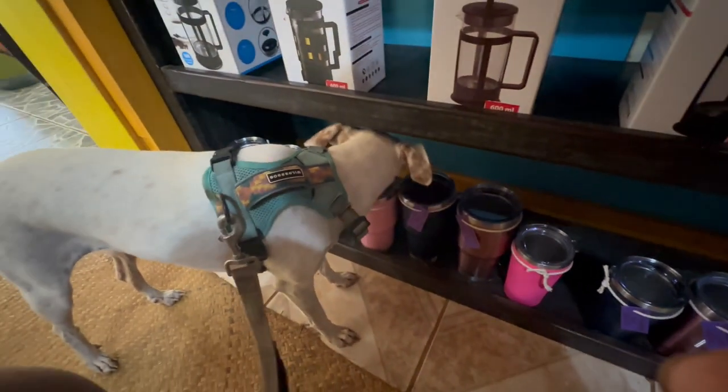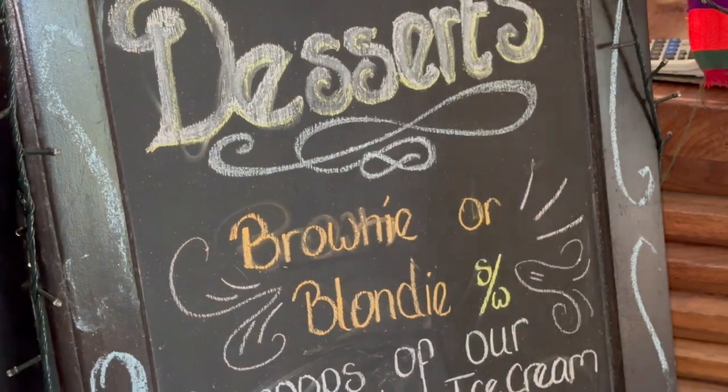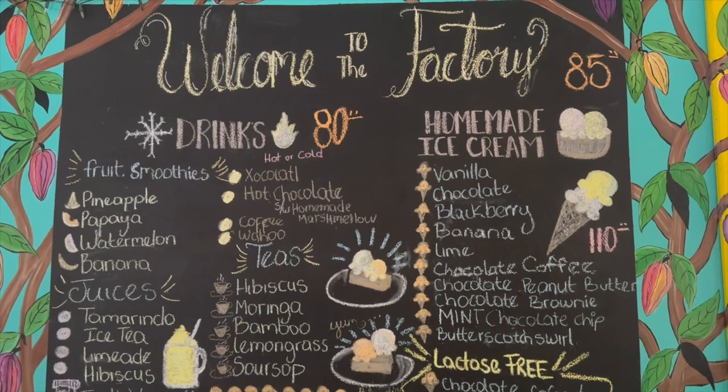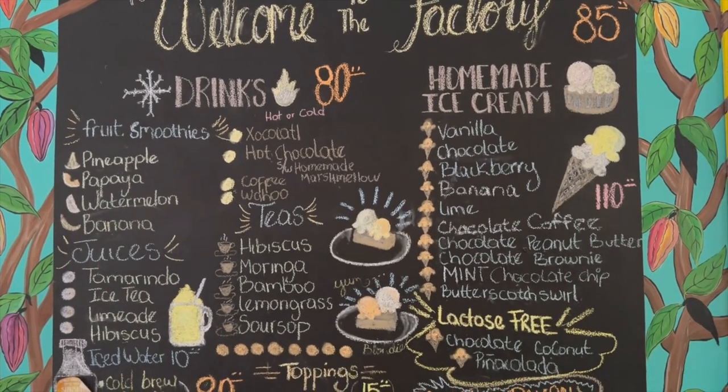We tried the homemade liqueurs and hands down the highlight of the visit is the homemade brownies and homemade ice cream. Can you believe we forgot to film our brownie ice cream? I was sitting here editing the footage and there's a gaping hole. We're gonna take one for the team — we're gonna go back and have another brownie and ice cream. I'm sure I won't mind too much.